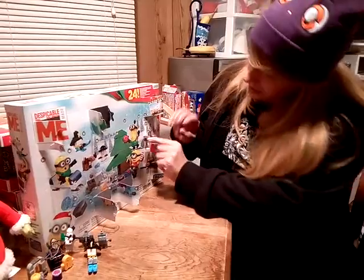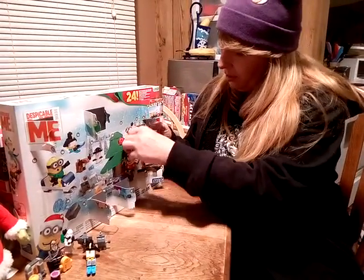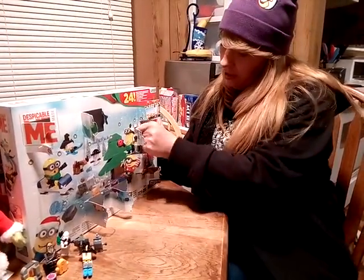Uh oh, that's not good. Not perforated on the bottom. Now I'm not gonna have instructions. Looks like it's easy, at least.